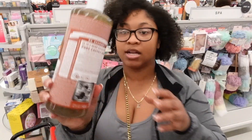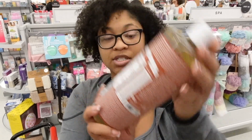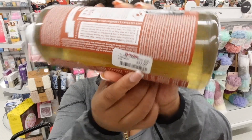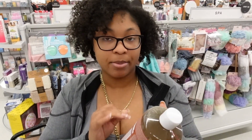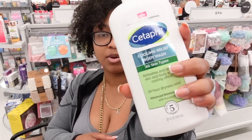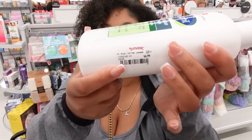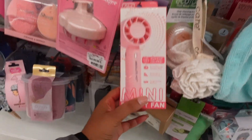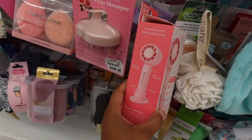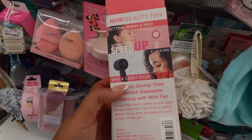The Dr. Bronner soap is normally like $15 and some change and here it's $12.99. I keep trying to catch the peppermint Dr. Bronner soap but I can never find it. There's also a Cooler Relief body wash by Cetaphil for only $6.99. Look at this cute little mini fan — it's so cute, and it has a holder! There's also wig and lash glue for $5.99 — and it looks like somebody tried to steal it.